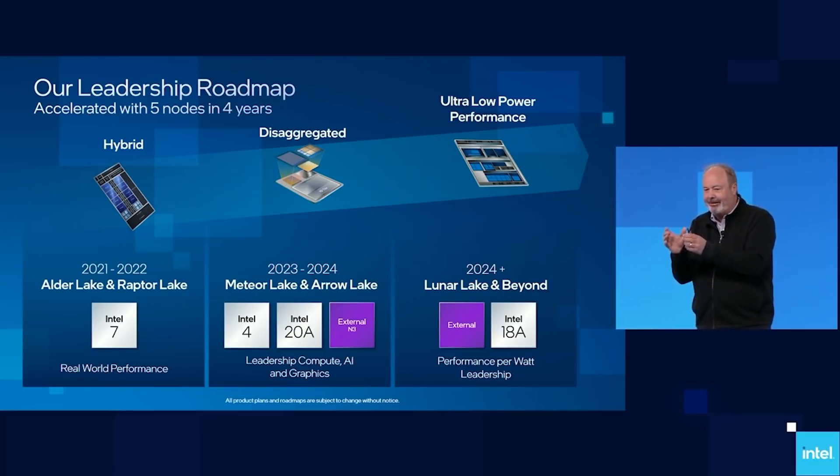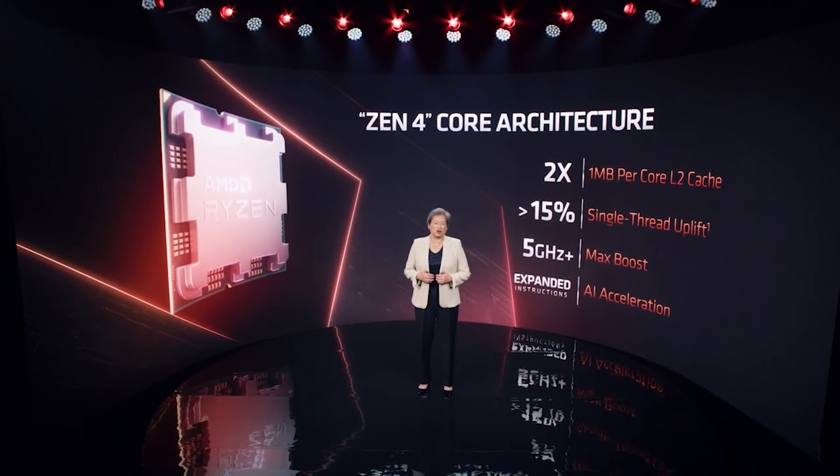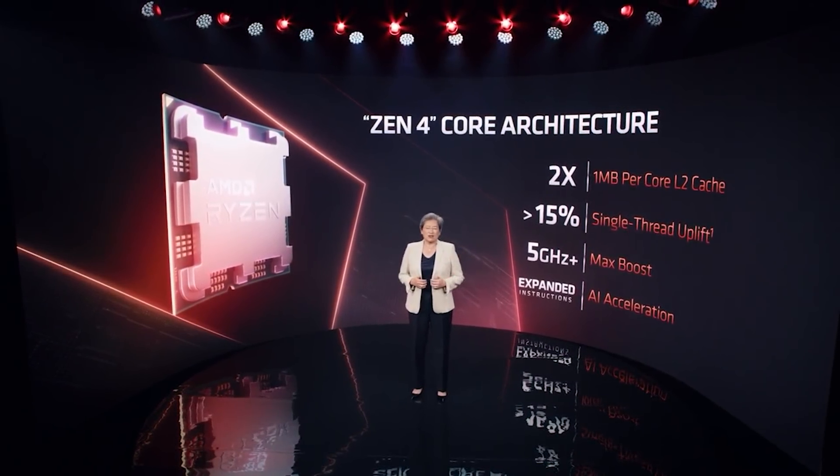We've been discussing a lot lately about AMD and Zen 4, aka Ryzen 7000, but we would be remiss if we didn't discuss the latest rumours for Raptor Lake, especially when they're so interesting.